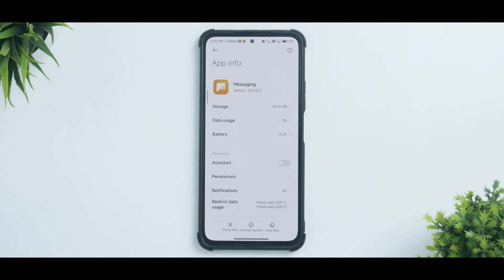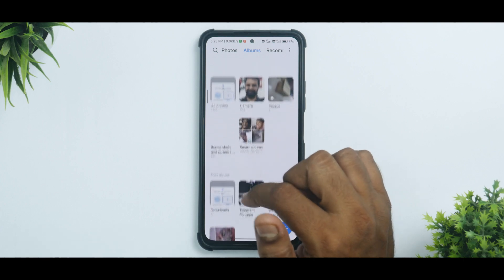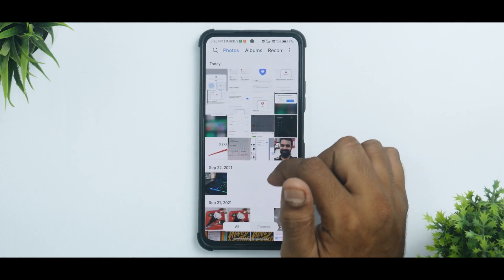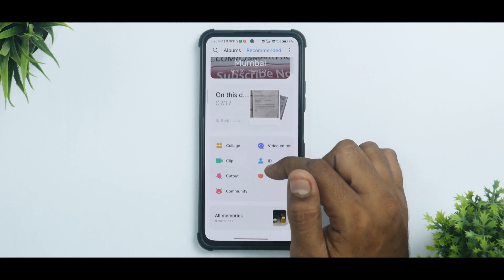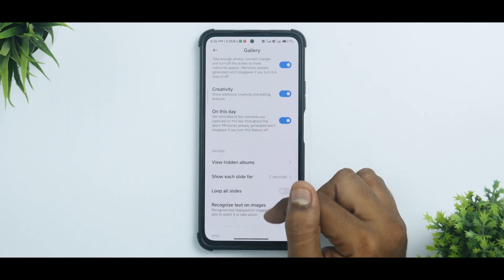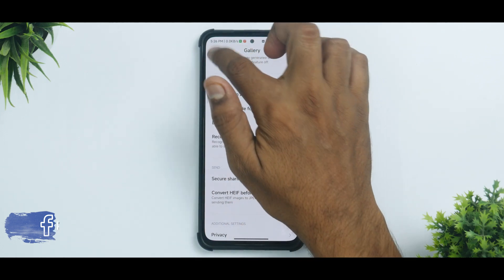The messaging application seen in this ROM is MIUI Messaging, getting an upgrade to version 14 with some new features still unknown. The major changes are in the Gallery application — it is very bouncy, smooth, and fluid compared to existing gallery updates. You have Photos, Albums, and Recommended, including an 'On This Day' feature like Google Photos, plus collage, clip, cut-out, and video editor. In settings, there's a newer UI and a 'recognized text in images' feature — a direct adaptation of Android 13's text-from-images capability.